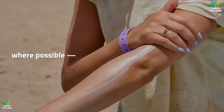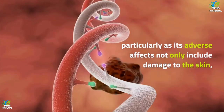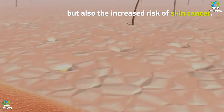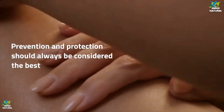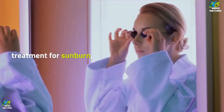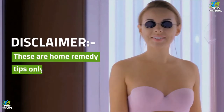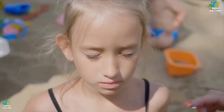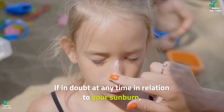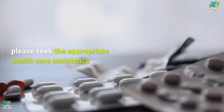Sunburn should of course be avoided where possible, particularly as its adverse effects not only include damage to the skin but also the increased risk of skin cancer. Prevention and protection should always be considered the best treatment for sunburn and will assist in ensuring your optimum long-term health. Disclaimer: these are home remedy tips only and should not replace your regular health care provider. If in doubt at any time in relation to your sunburn, please seek the appropriate medical advice.